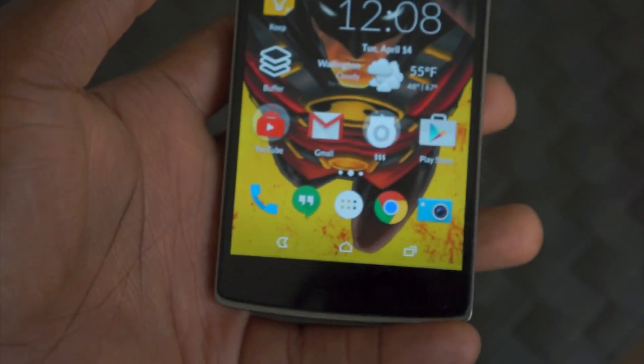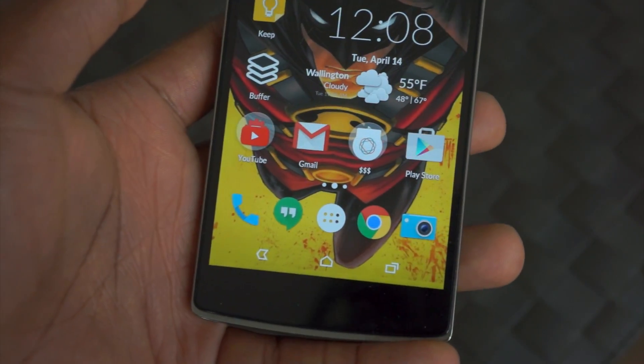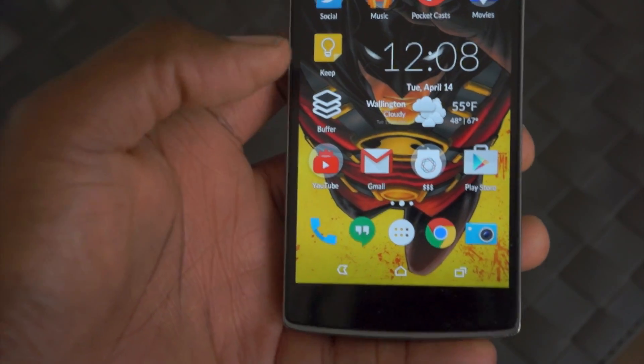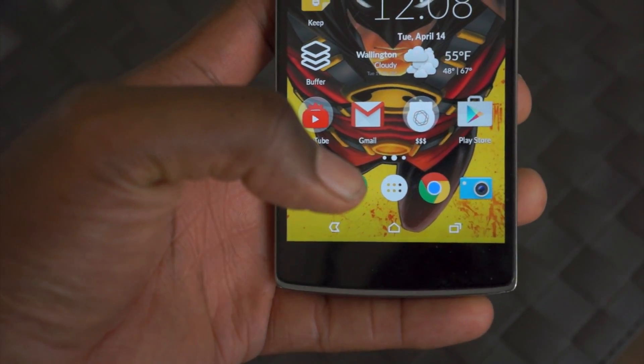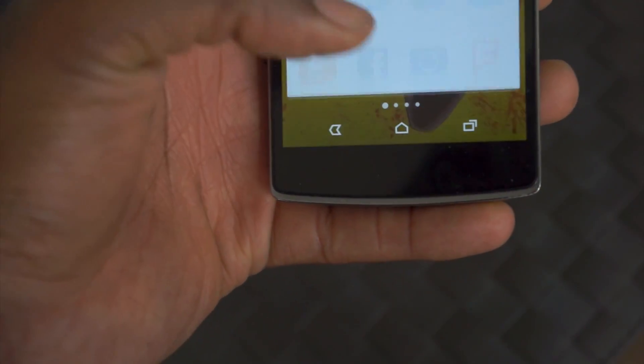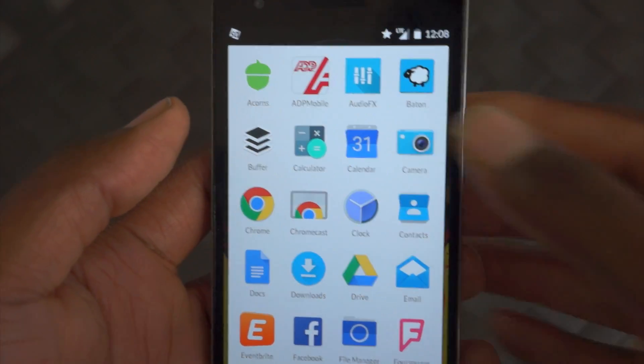I took my SIM out of the Nexus 6 and put it in here, so this will be my daily driver until we get closer to IO or whatever. There are three new features that come with CM12 that are built into everything. First, you have this new app called the Baton app.